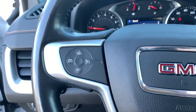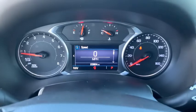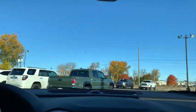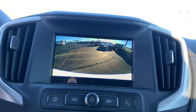This vehicle has less than 25,000 miles. Here are some of this vehicle's great options: backup camera, anti-lock braking system, all-wheel drive, stability control, traction control, steering wheel audio controls, remote start, keyless entry, and Bluetooth.